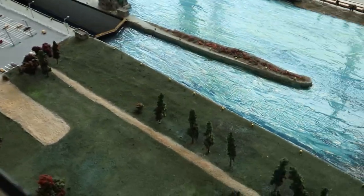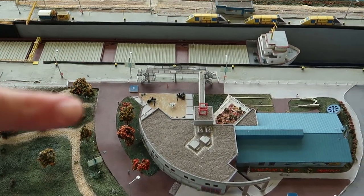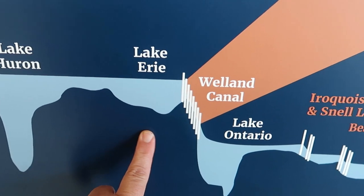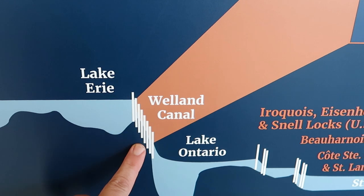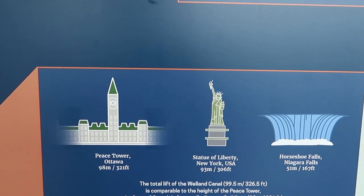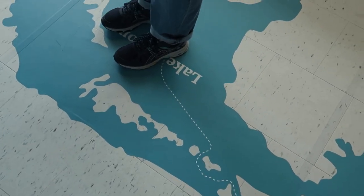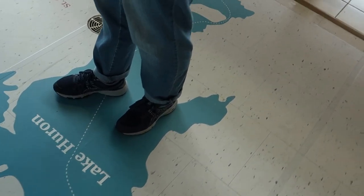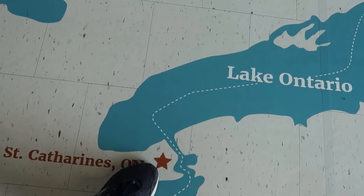This looks like a model of that lock that we were just at before, and you can see we're right about there. This is a model here — it shows you the depth of Lake Erie as opposed to the depth of Lake Ontario, just the surface of the lakes and the amount of distance it needs to drop to cross over. This compares to the Statue of Liberty or Horseshoe Falls. Right now you can see Michelle is actually standing in the middle of one of the Great Lakes — that's Lake Huron. Michelle's standing at Lake Huron right now and we're over here in St. Catharines, right about there.